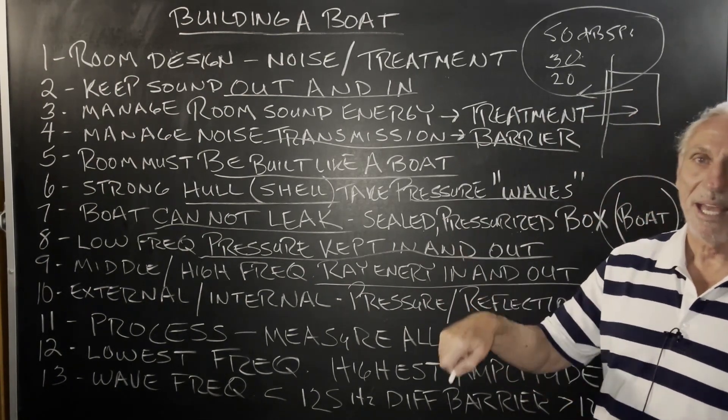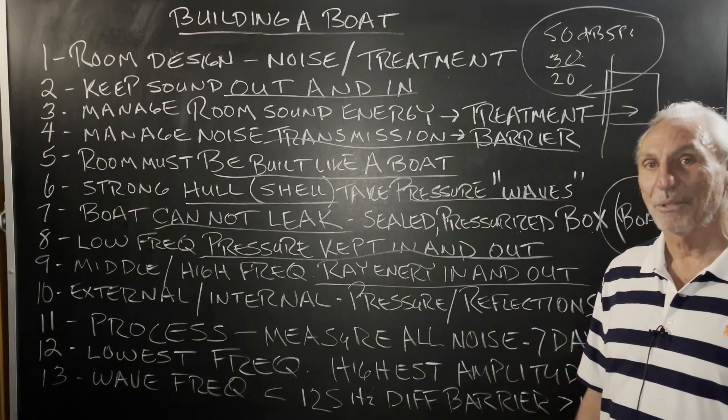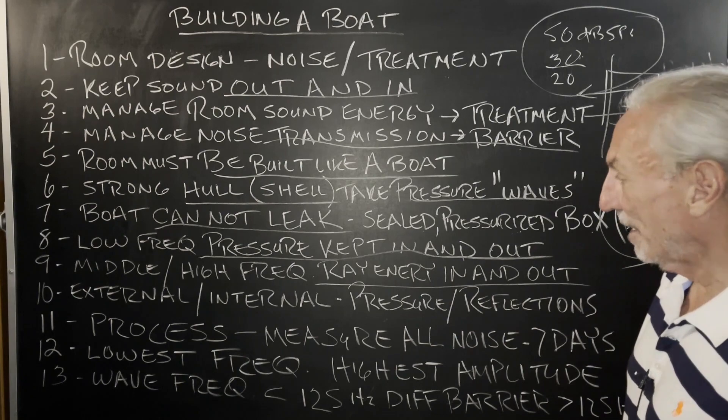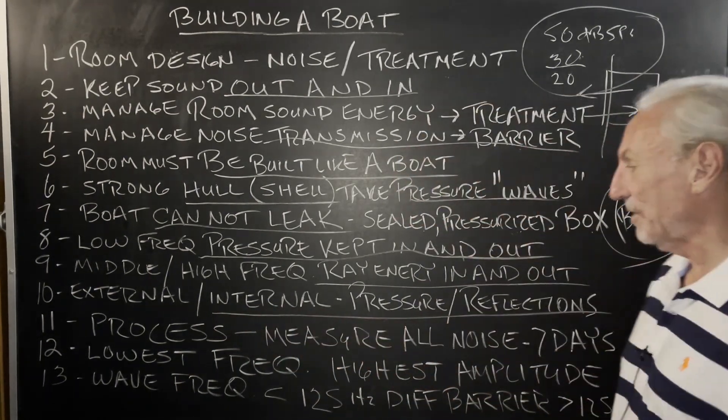We'd much rather fight to get low numbers with noise issues above 125 Hz — below that, the costs go up dramatically. So we've got to keep the middle and high frequency ray energy in and out. Once we get it balanced in the room and get the proper barrier, we've got to manage the rate and level of absorption and diffusion to manage the internal energy. The internal is about two things: pressure and reflections — the low end.